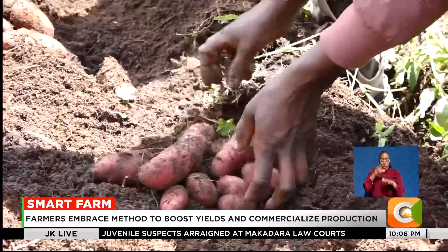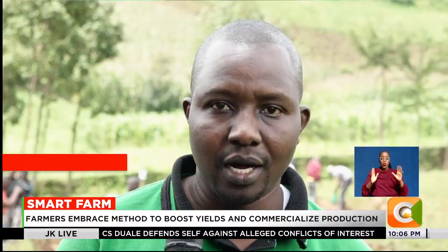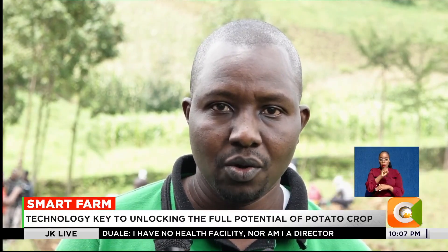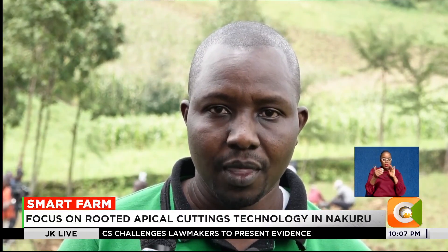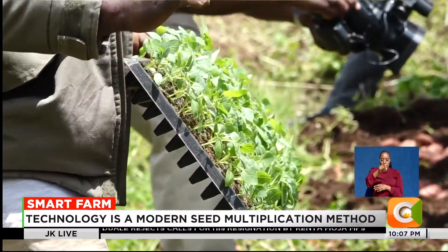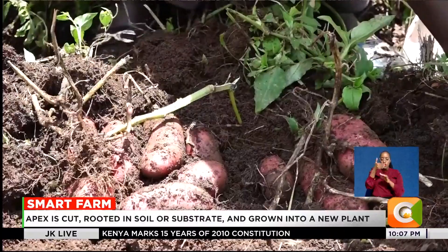Stakeholders believe that climate-smart innovations such as RAC could be the game changer. Kenya can bridge the seed deficit, commercialize potato farming, and guarantee food security.